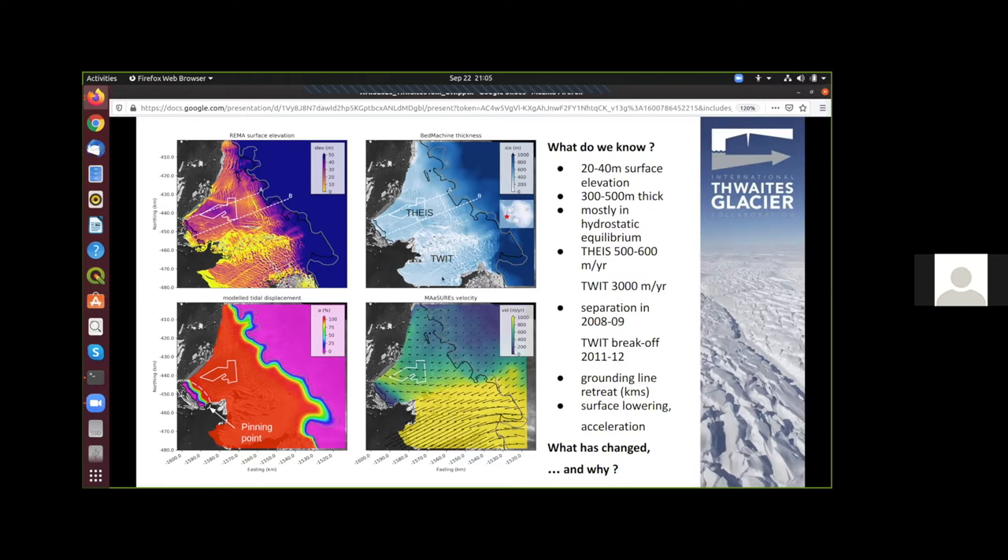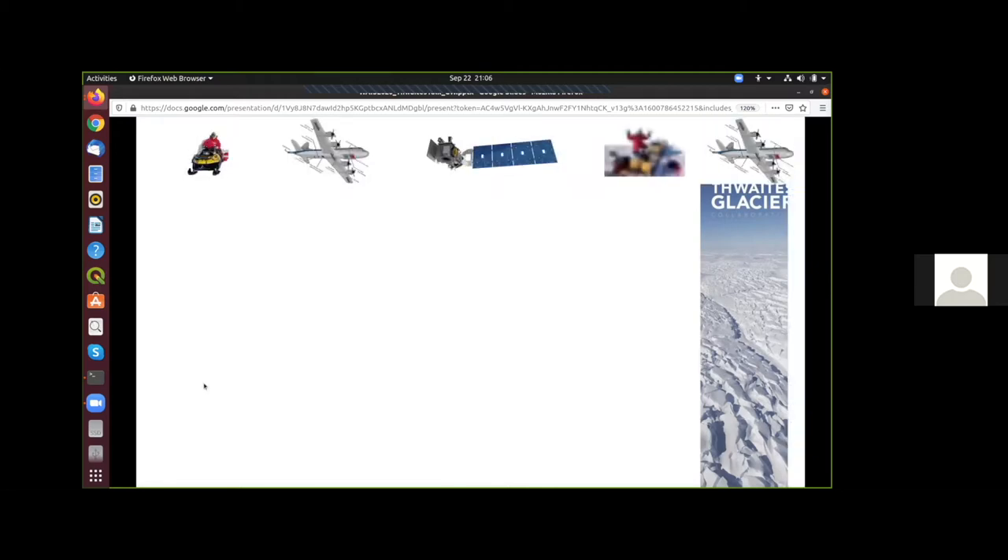The grounding line in black is from 2011 and in gray from 2017. We see that the grounding line has retreated, we've lost former pinning points, and we see the formation of what is called the butterfly region, which has been the focus of another expedition last field season. I've used all of these published datasets to run an elastic tidal flexure model that predicts where the ice is freely floating and where it is grounded.